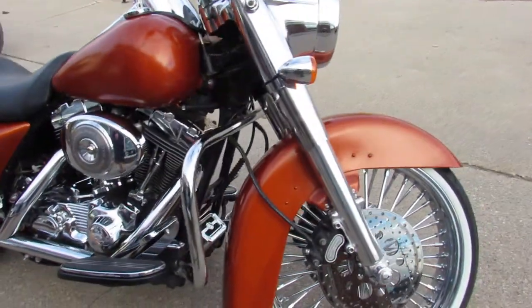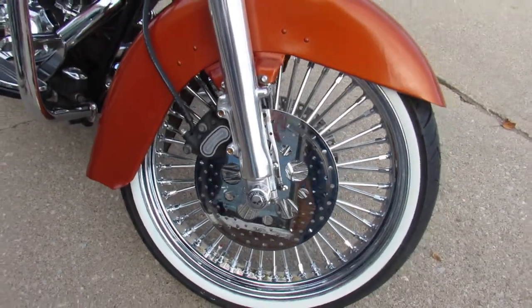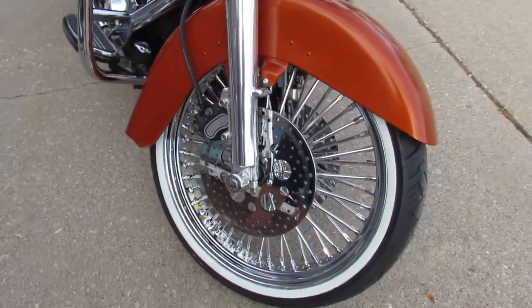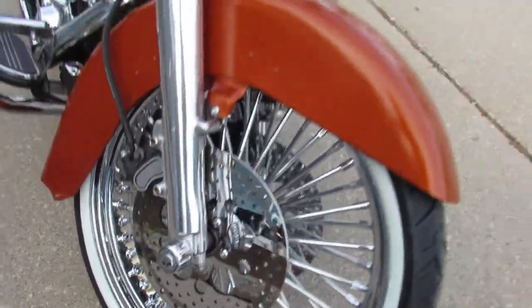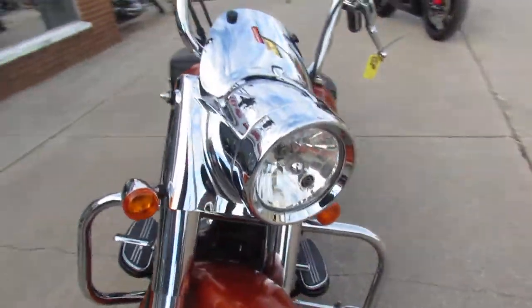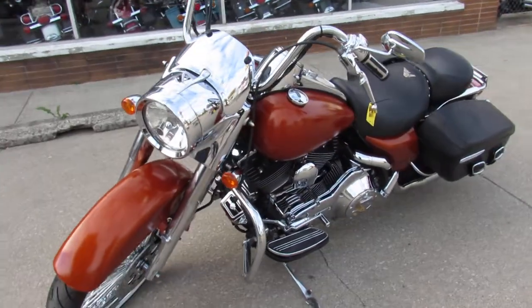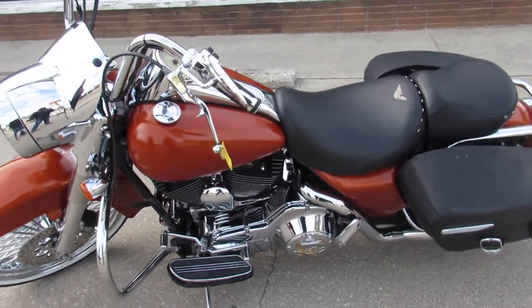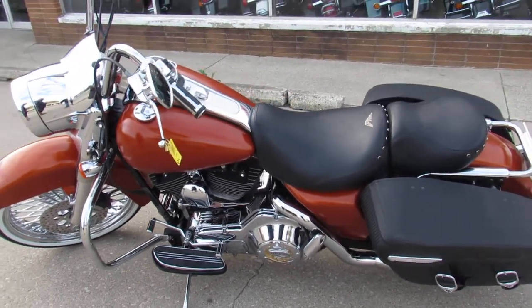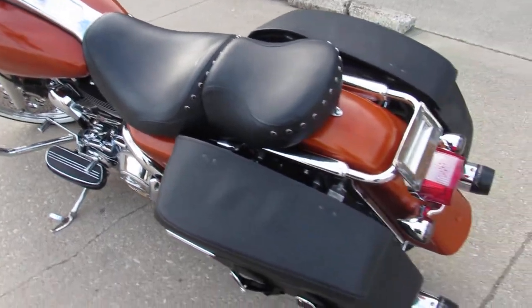We got a 21 inch fast spoke chrome front wheel. As you can see, you got some Willie G accents there, chrome rotors, chrome front end, and chrome switch housings. It's a nice clean bike. 21 inch fast spoke wheel, sharp burnt orange paint, tons of extras — chrome all over the place.